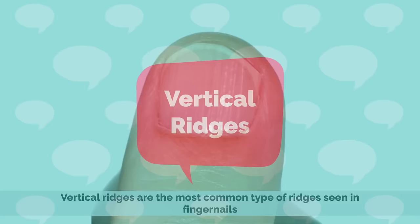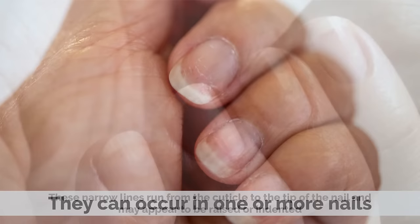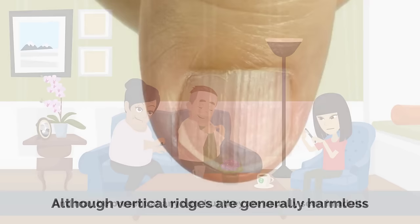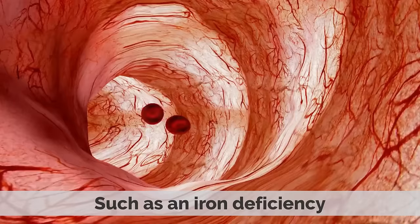Vertical ridges are the most common type of ridges seen in fingernails. These narrow lines run from the cuticle to the tip of the nail and may appear to be raised or indented. They can occur in one or more nails and be present at any age, but they are usually seen in adults. Although vertical ridges are generally harmless, they can sometimes be indicative of a more serious underlying health condition, such as an iron deficiency.